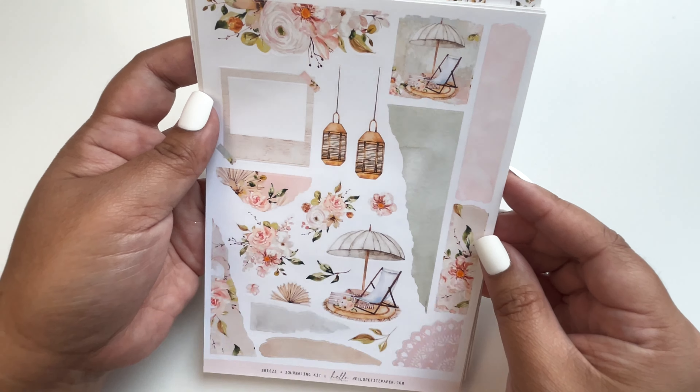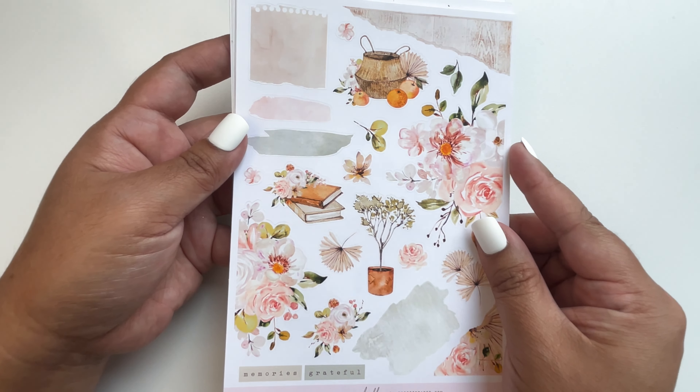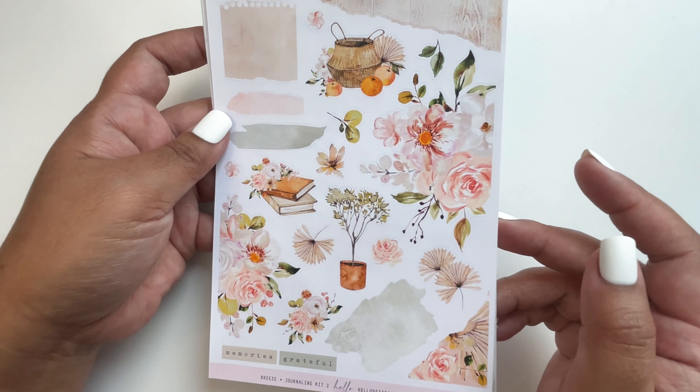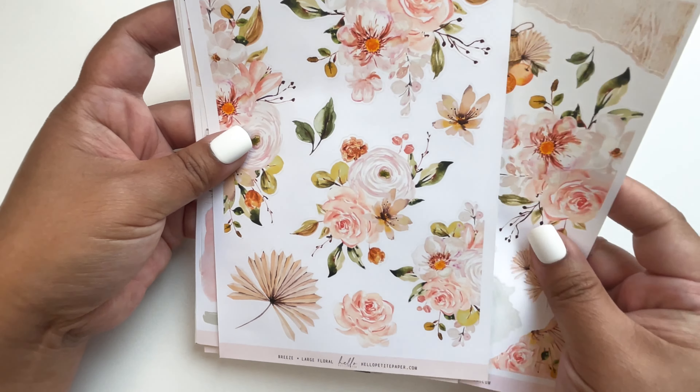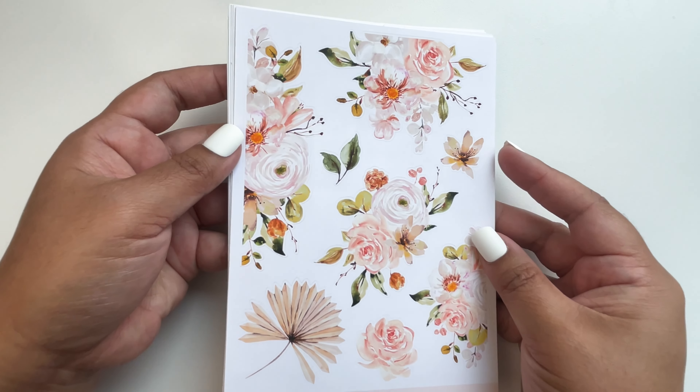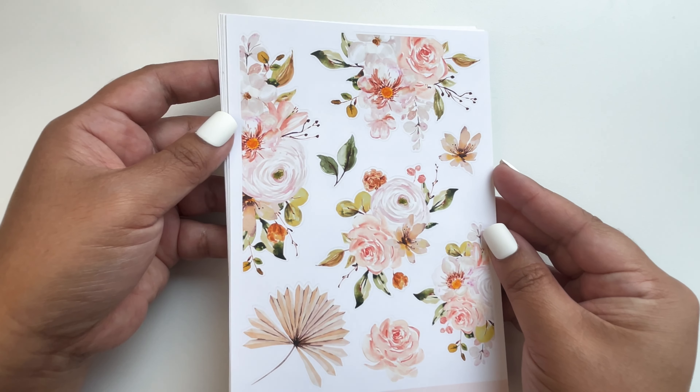I really like what Hello Petite Paper comes up with — it's different from kit to kit, with different elements. This floral is just so pretty, and then you have some plants. You can already think of a scene you can make with this journaling deco. So pretty.